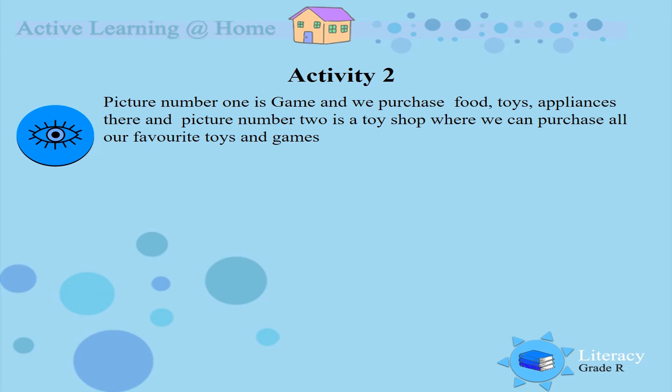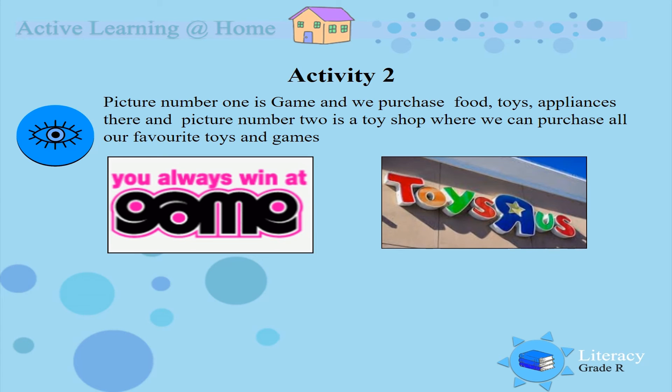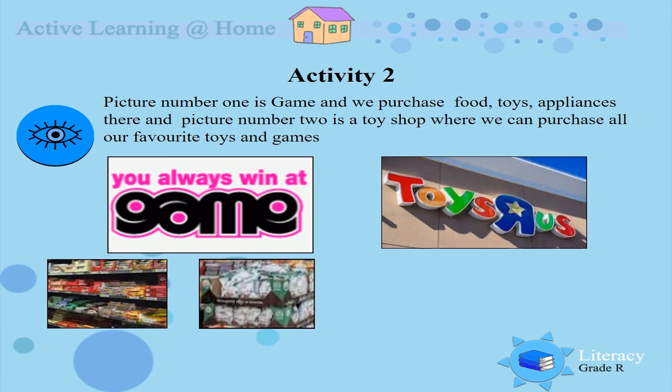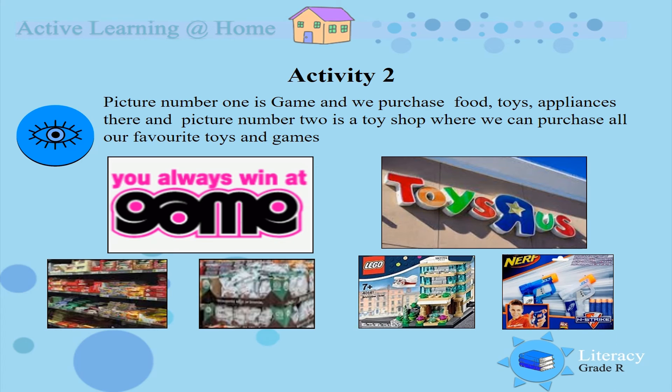Boys and girls, picture number 1 is Game — you always win at Game! Picture number 2 is Toys R Us. Well done boys and girls. And what can we buy at these shops? Let's look at Game — we can buy food and vegetables. And at Toys R Us we can buy our Lego toys, our guns, and all the other toys that we like to play with, girls and boys.